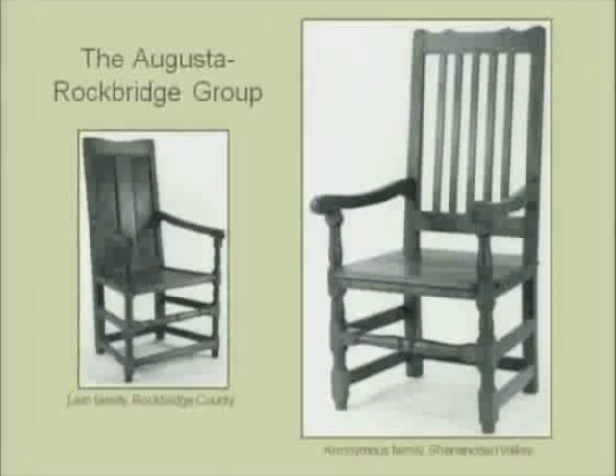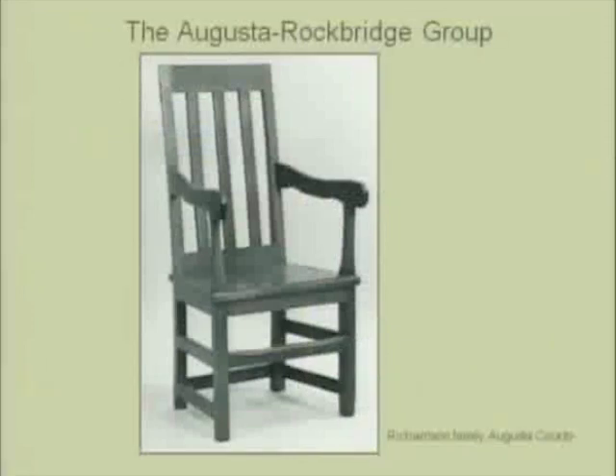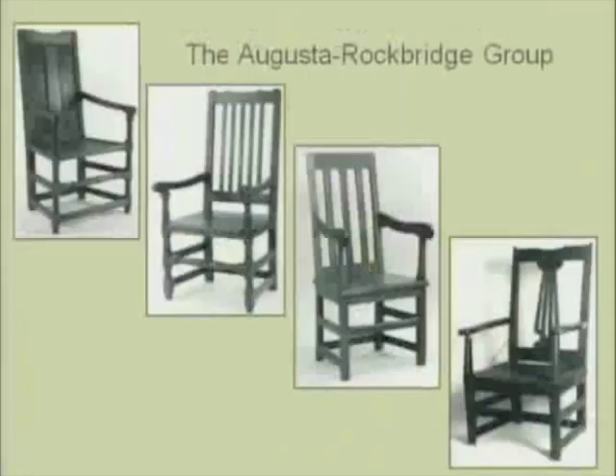In my last section, I want to talk about this new group of chairs. The Lamb chair represents one family's efforts to present themselves as prosperous using both a Scottish visual vocabulary and unique backcountry circumstances. We'll look at it as part of a group of four southern Shenandoah Valley armchairs, all dating to the middle half of the 18th century. This is the Lamb chair and the first anonymous one, which doesn't have a family history but was collected in the Shenandoah Valley. This is the Richardson family chair found in Augusta County. And this is the Alexander family chair also found in Augusta County.